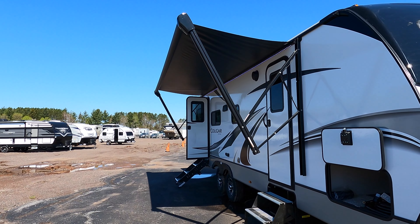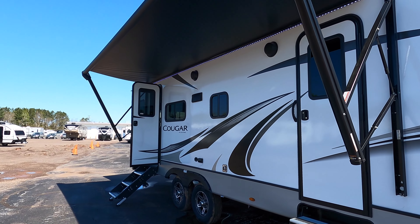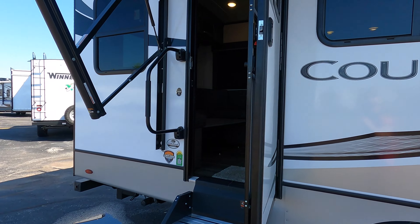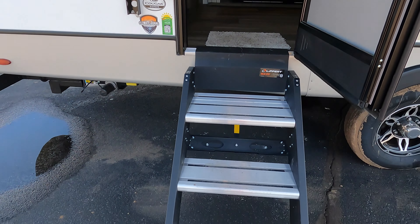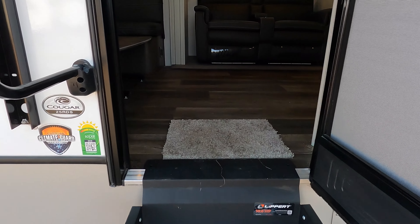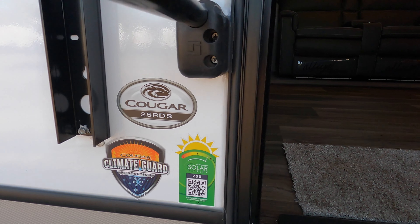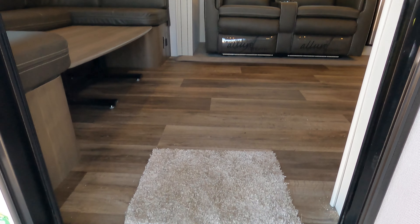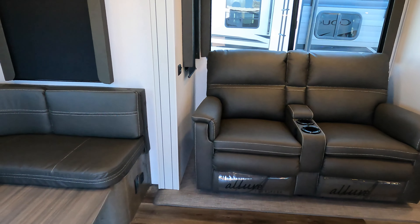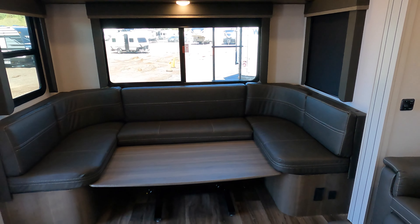Power tongue jack. Now we have a really good shot of the awning — it goes just about the entire length of the coach, which really makes for a nice shaded area. Stairs that go all the way to the ground; it's the Lippert solid step. This has SolarFlex 200, which trickle charges into that battery.